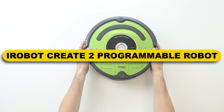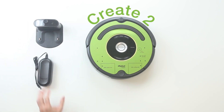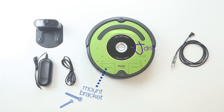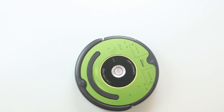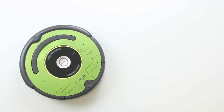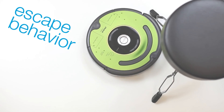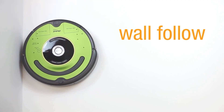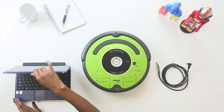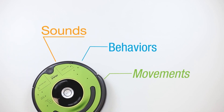iRobot Create-2 Programmable Robot. Build your robot with the help of iRobot's Create-2 system, which was inspired by Roomba 600 series vacuums. Create-2 lacks the suction power of a Roomba, but it does have similar sensors and behaviours. The Create-2 may be programmed to do new actions, make new sounds, and move in new directions. Users may even add additional hardware to the robot using drill holes and mounting brackets in the shell — for example, a Raspberry Pi with a camera to spy on your family cat, or a portable party system with speakers and a Bluetooth module.